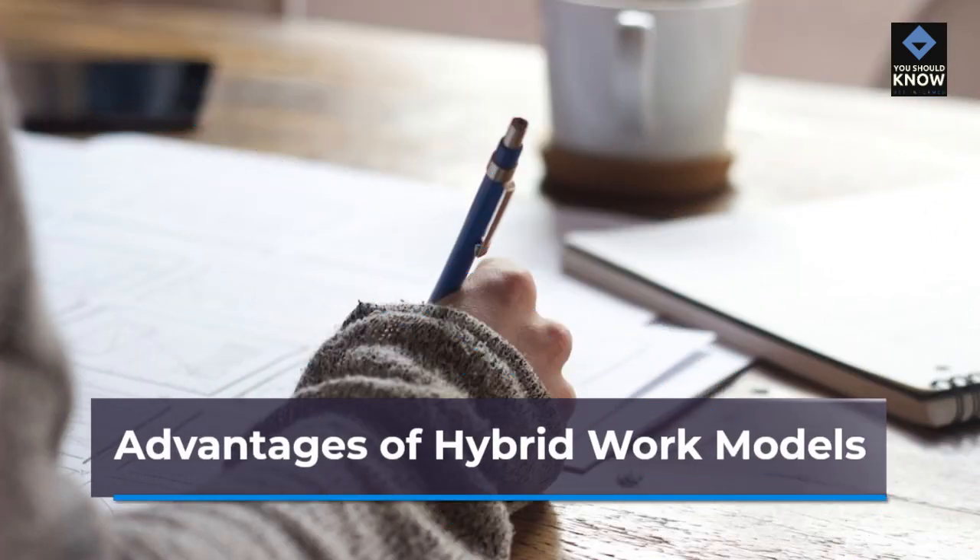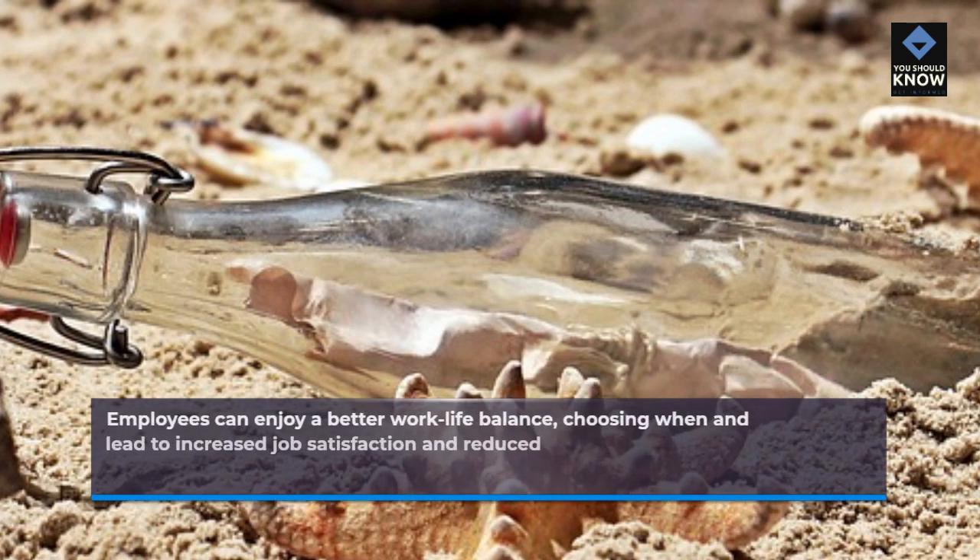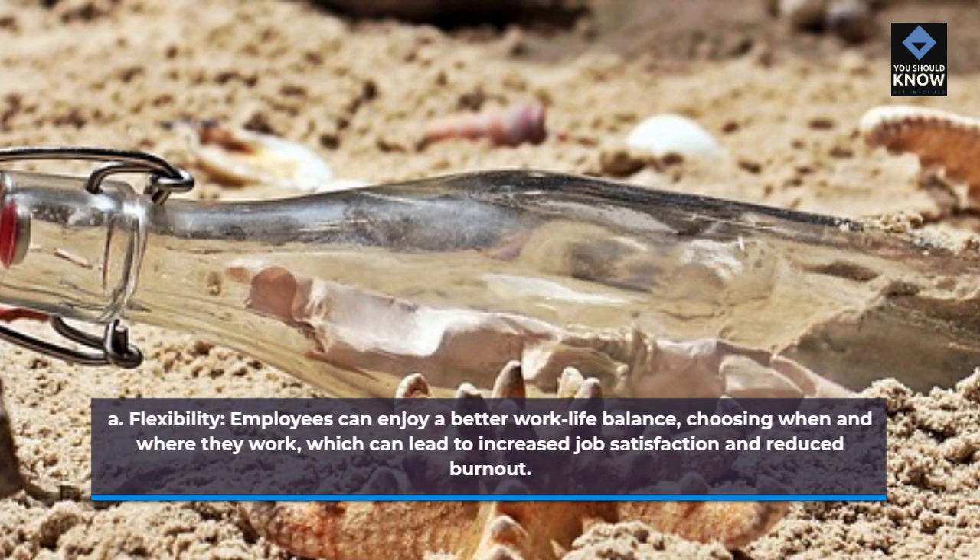Advantages of hybrid work models. Flexibility: employees can enjoy a better work-life balance, choosing when and where they work, which can lead to increased job satisfaction and reduced burnout.